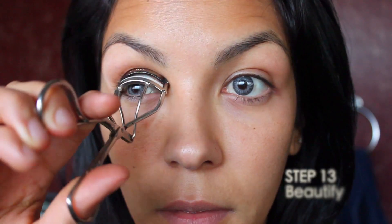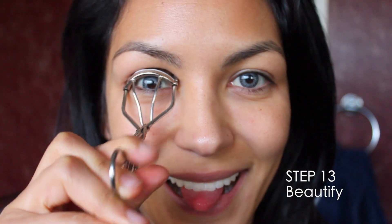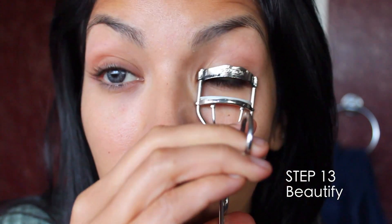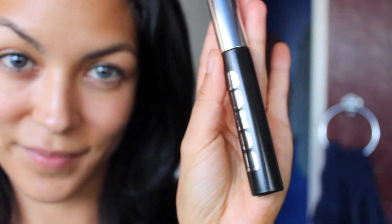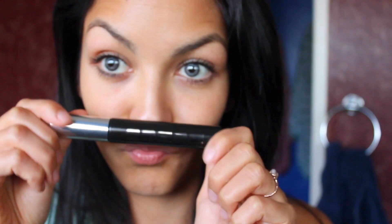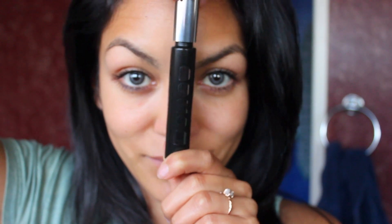Most of you know that eight months ago I went vegan, so I've recently been transitioning a lot of my older makeup to vegan-friendly, cruelty-free products. I am using one of those products in today's video — I just started using this Buxom mascara. I'll leave the link in the description box down below if you're also interested in transitioning to a natural cruelty-free product.